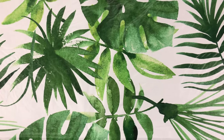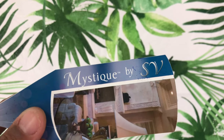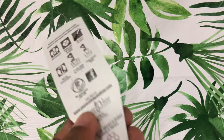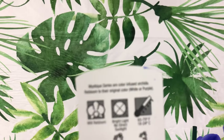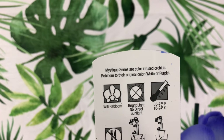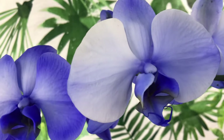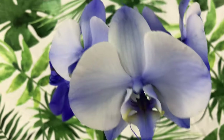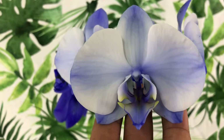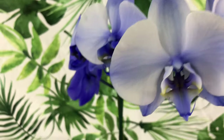Welcome back, phal pals. This is a Mystique orchid by SV. Some beginners don't even know this is called a phalaenopsis — a phalaenopsis white or purple. They are being honest about it being color-infused. This is so beautiful, but I want you to know it's not only a phalaenopsis — it's also a white orchid that they have injected dye into. I've already done a video on it.